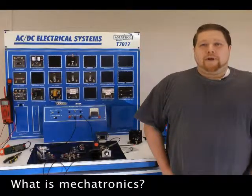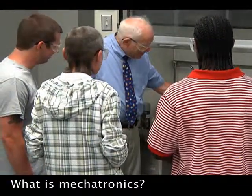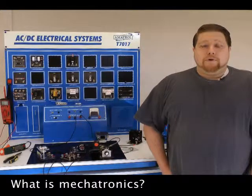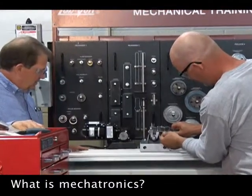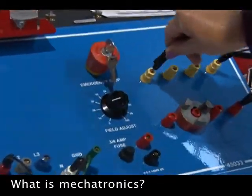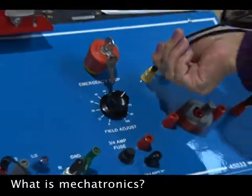They teach us a range of things so that we have a little bit of everything. We could be a computer designer for models of new parts, we can design the new technologies coming out, we can also be mechanics. We can go out and fix what's out there and also figure out what's wrong with the processes so we can fix it and make it more efficient and make the plant flow.